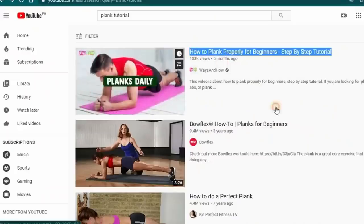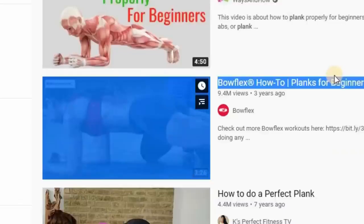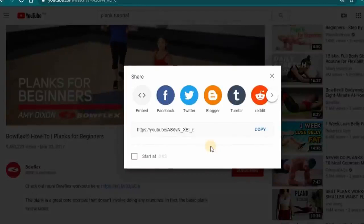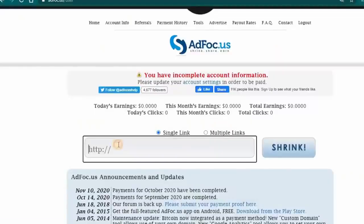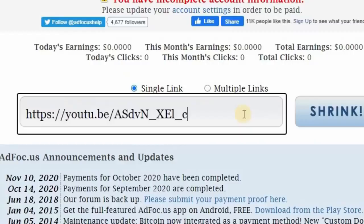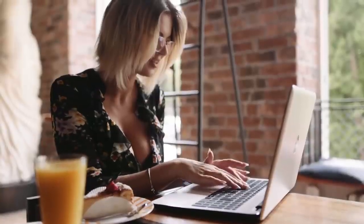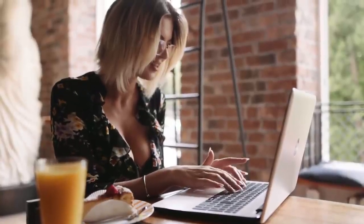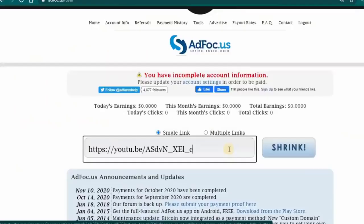You can see that there are a lot of viral videos for doing planking. Scroll down and click the share button on one of those videos, then click the copy button. Go back to adfolk.us and paste the link in the box, then click the shrink button. The website will automatically shorten the link. Repeat this method five times — find five videos, copy their links, and shorten them on this website.